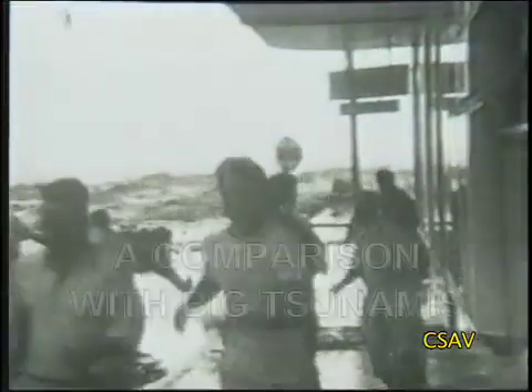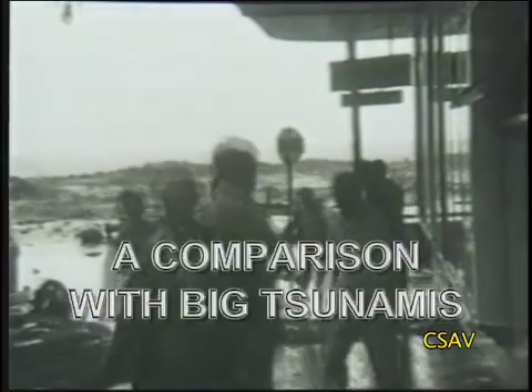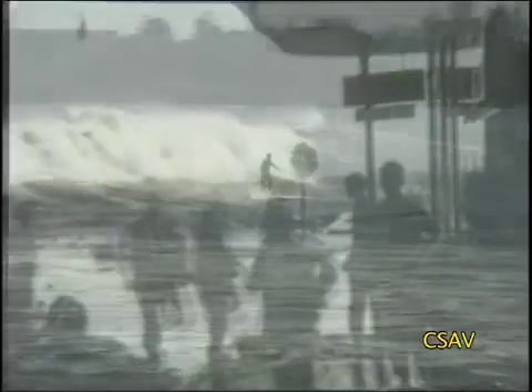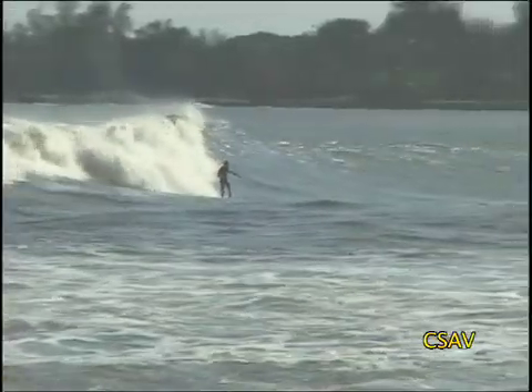Most importantly, you will learn the difference between storm-generated surf and deadly tsunami waves. You may be able to ride big surf, but you must never try to ride tsunami waves.